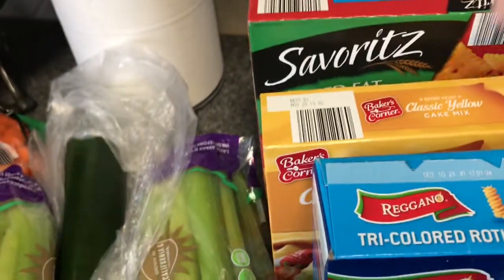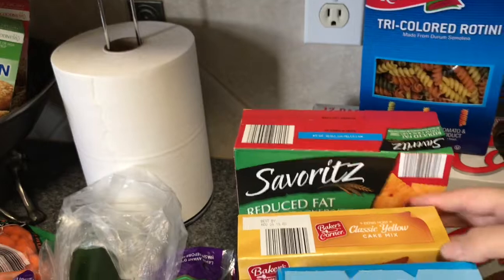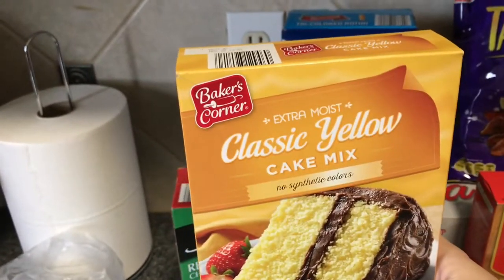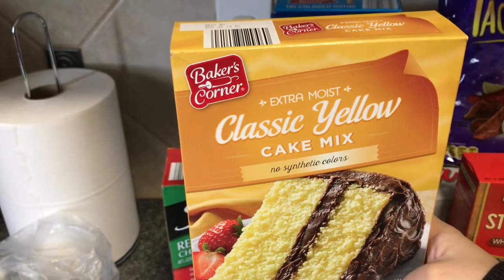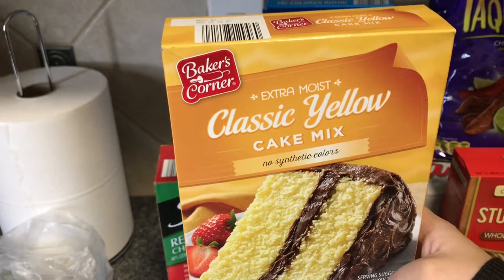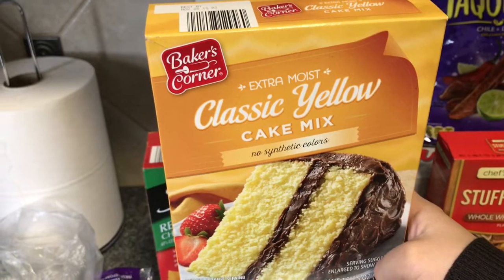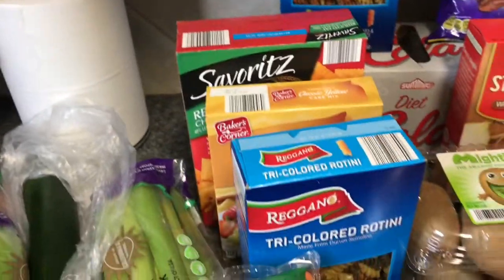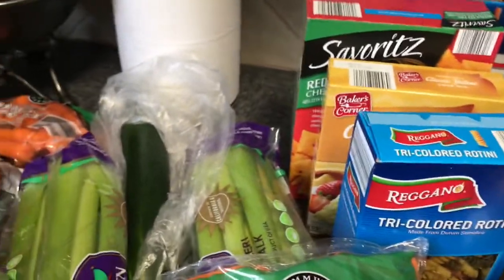Got some Aldi cheese and some yellow cake mix. I follow Happily a Housewife — she posted a recipe on how she makes a big cookie cake with a cake mix. I followed the link and the lady that posted that recipe uses a cake mix to make cookies, and we've really been enjoying them. Depending on what you put in, I think they taste like Mrs. Fields cookies, so we've been in love with that.